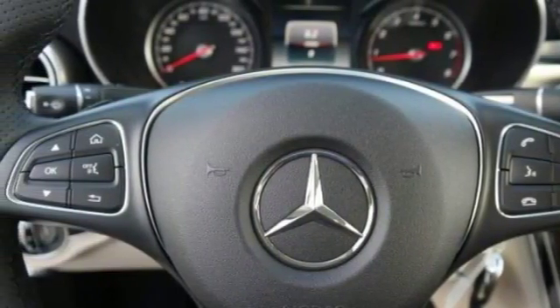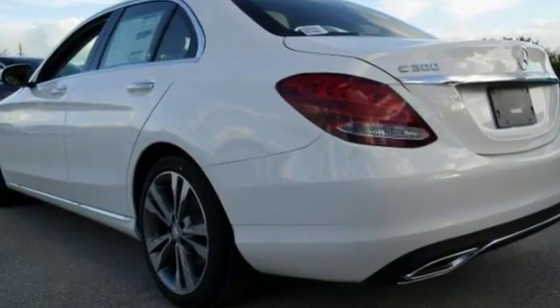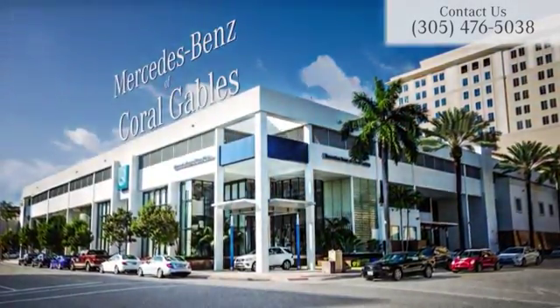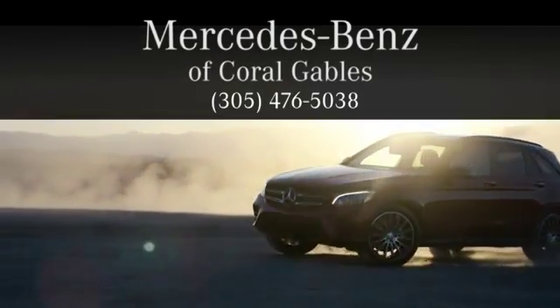Come on out and test drive this Mercedes-Benz C300 today. At Mercedes-Benz of Coral Gables, we look forward to your visit and deliver excellence at every mile.